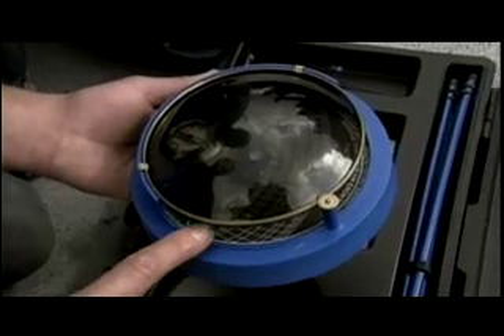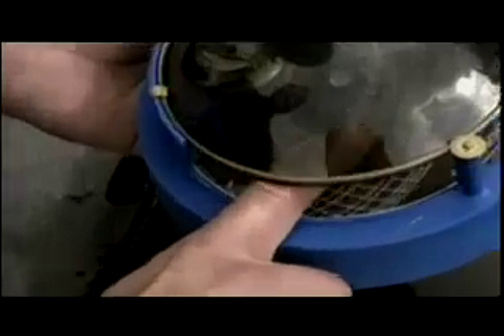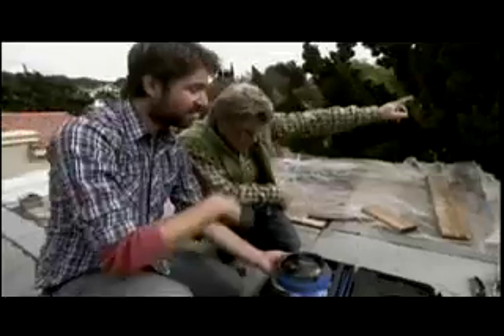Kirsten needs to angle the solar panels so they get a clear shot of the sun during every month of the year. The main concern is a nearby tree, but the rest of the horizon is pretty clear. Now that Kirsten knows where to place the panels, it's time to get to work.